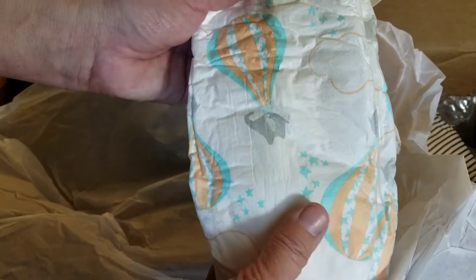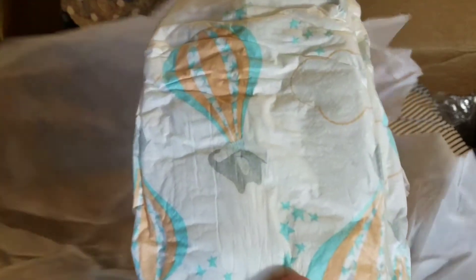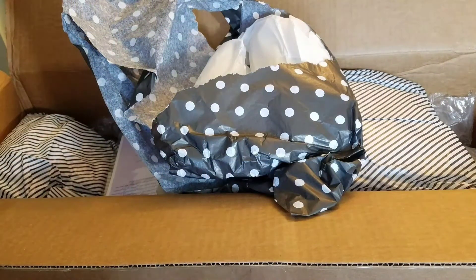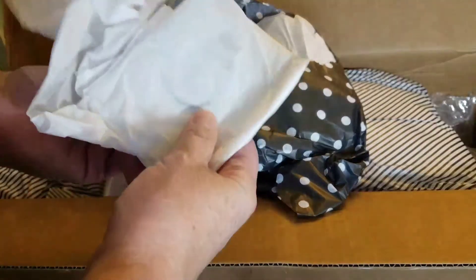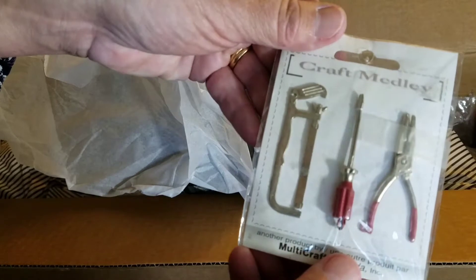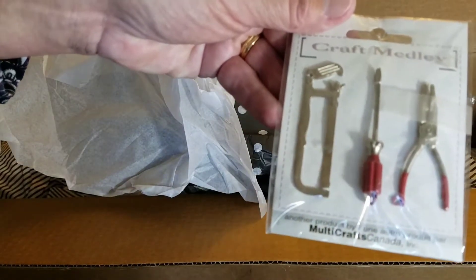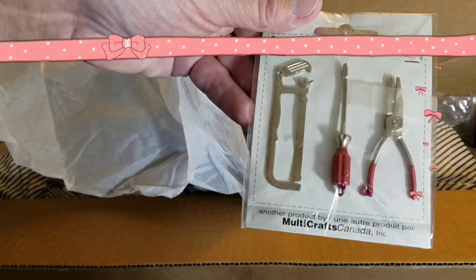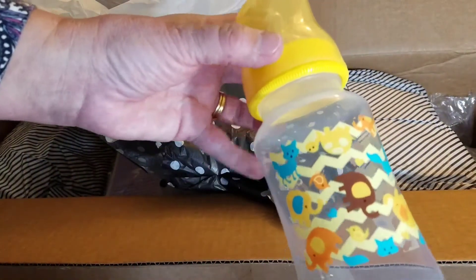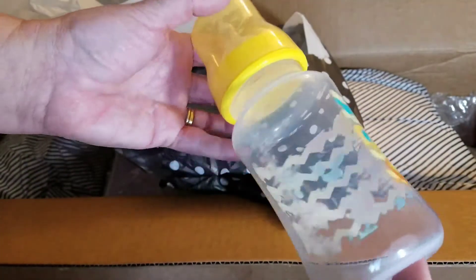We have some nice big diapers with the elephant. I'm going to throw all the tissue paper on the floor — that way if Molly comes up she'll be able to play for a little while in here. Look, a little tool set for him. How adorable is that? Nice big bottle. It has elephants on it also.